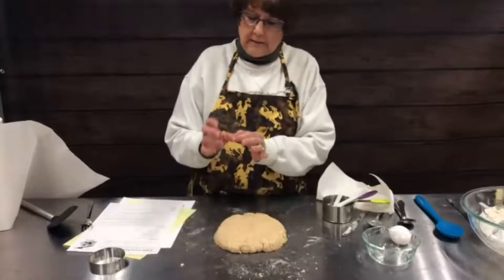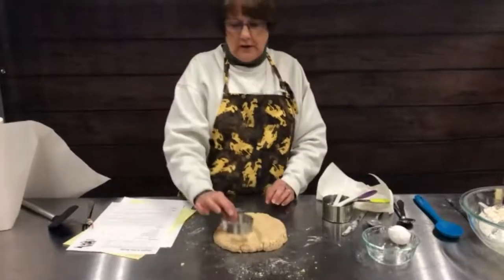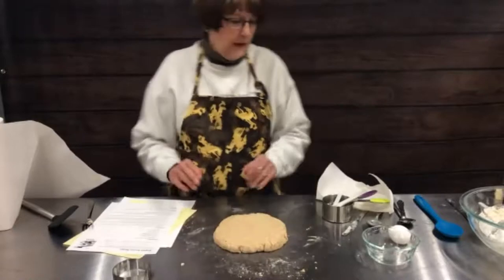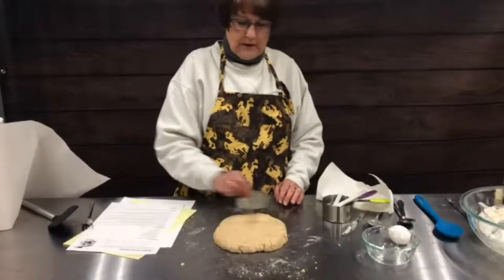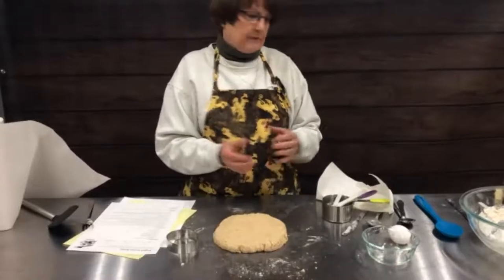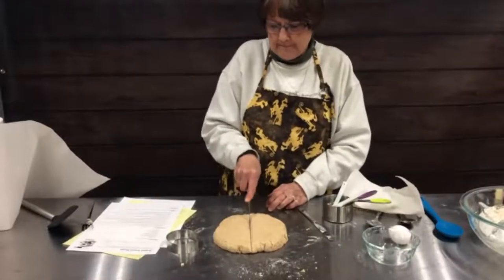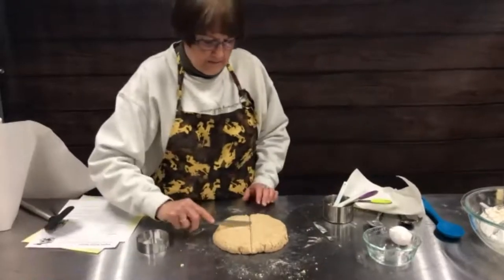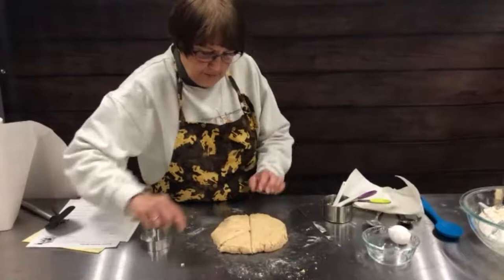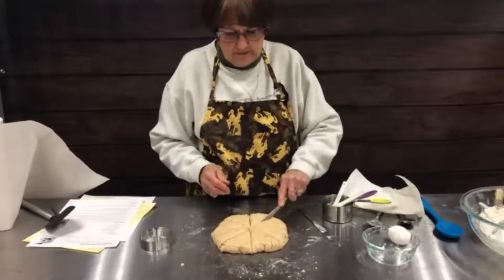I always measure thickness with the last joint of my thumb because that's about an inch. You can either use a cookie cutter to cut out your scones, but what we found we like better is to cut it like a pie — cut it in half, then cut each half in half, just like you would cut a pie. You come up with eight scones and you never have to rework your dough. We found that we like this method better because they're much more tender and pretty equal in size and shape.